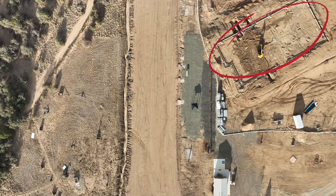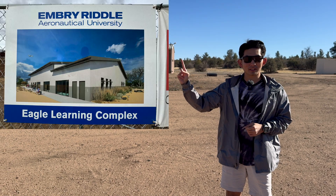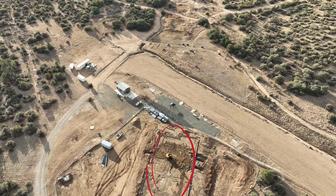On the left side of our lab there's construction going on. You may ask what is it? The construction is this building right here — the picture is going to appear on screen. Future Embry-Riddle students, when you come here you'll be able to see that construction site is completed.